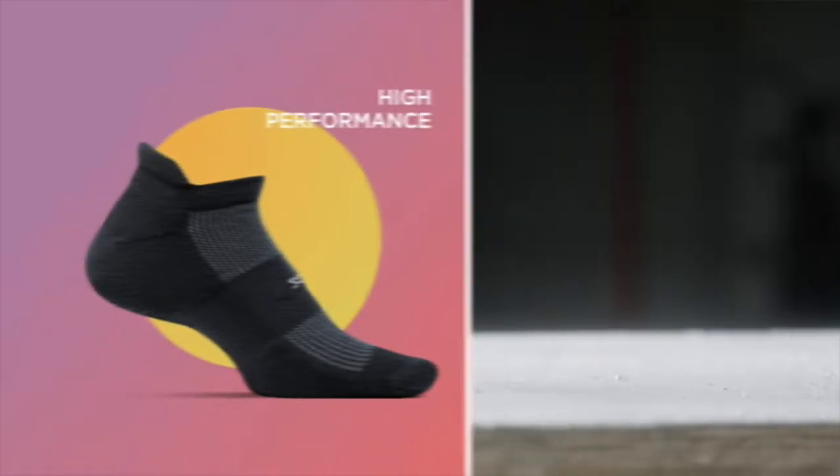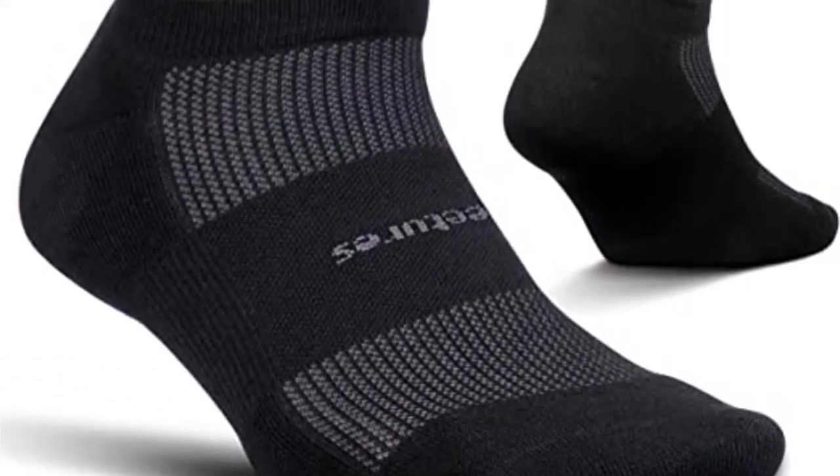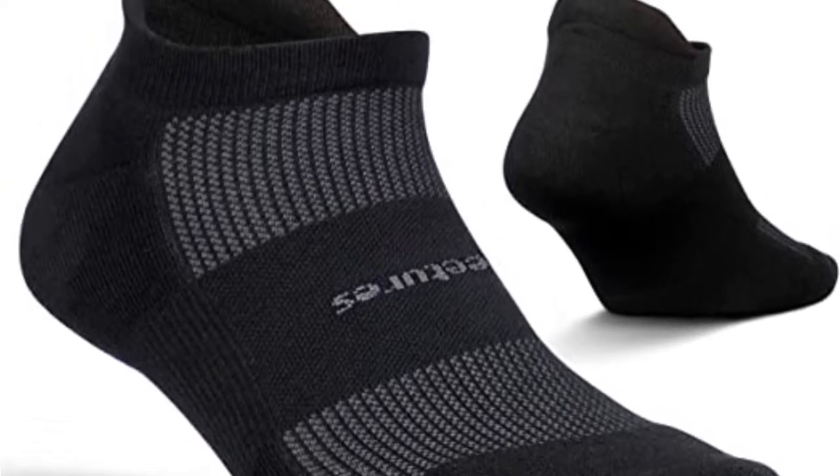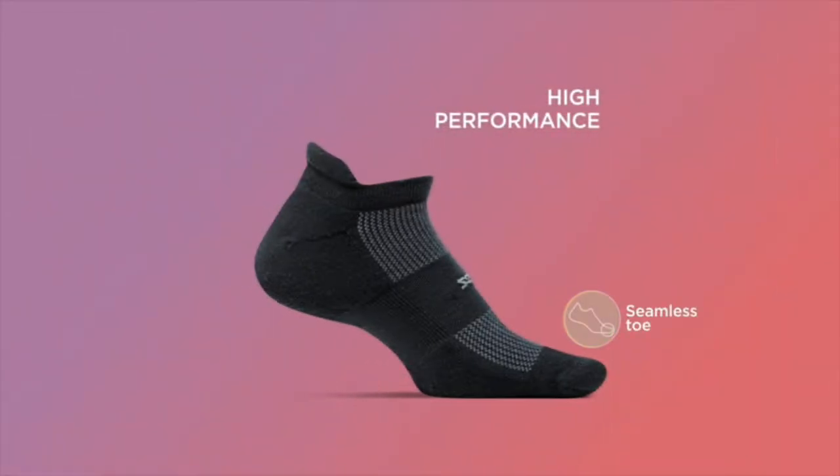Since they come in a lot of pretty colors, you can change up your look for each run or even wear them around town. With a back tab to protect from the shoe's heel cup and a seamless toe to prevent irritation, these socks provide a comfortable moisture-free experience.